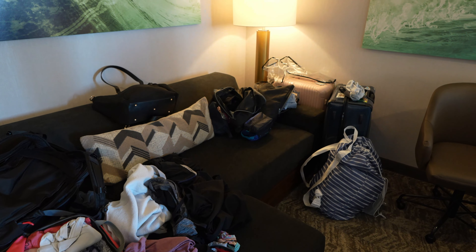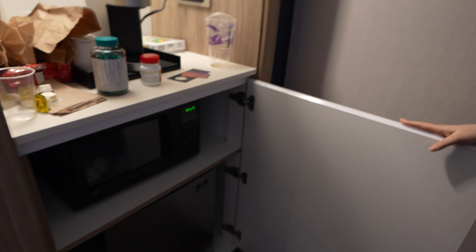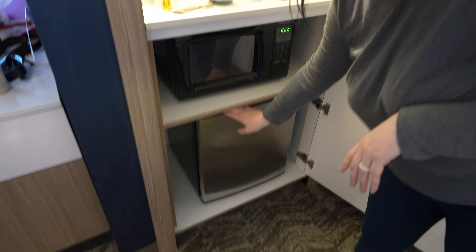Right when you walk in the door you have a bit of a foyer area. There's a wet bar over here with a Keurig — a proper Keurig — plus an ice bucket and some shelves to store your stuff. We've also got a microwave and a mini fridge. I always stock mine with Uncrustables and energy drinks — that is the key to living on the road.